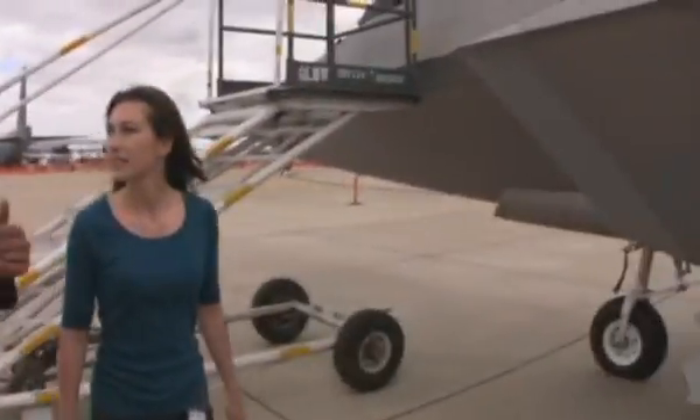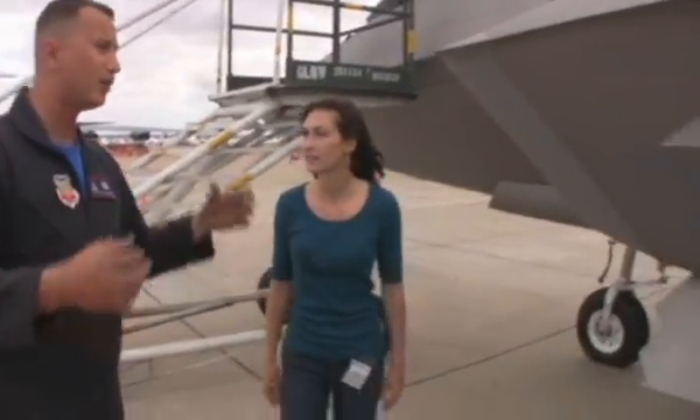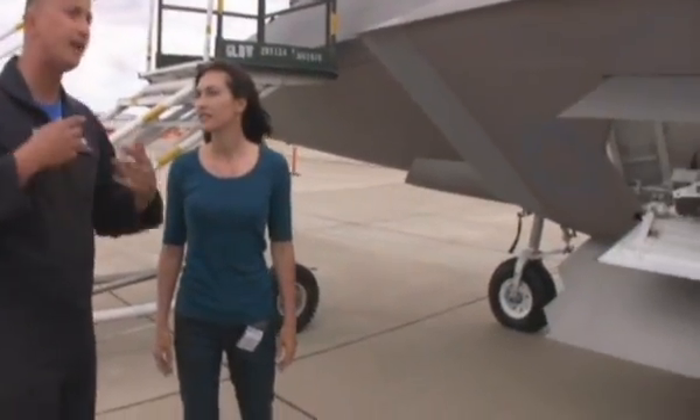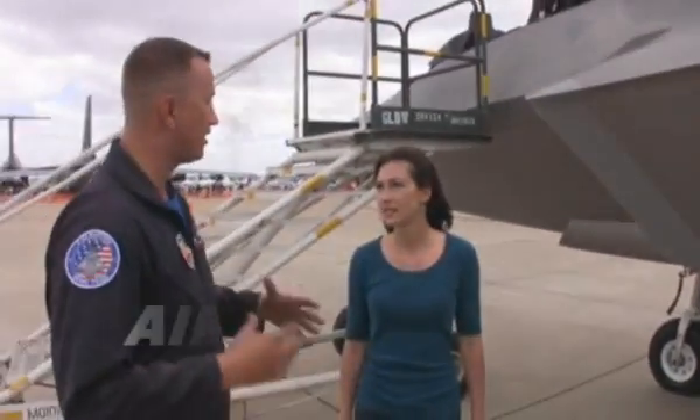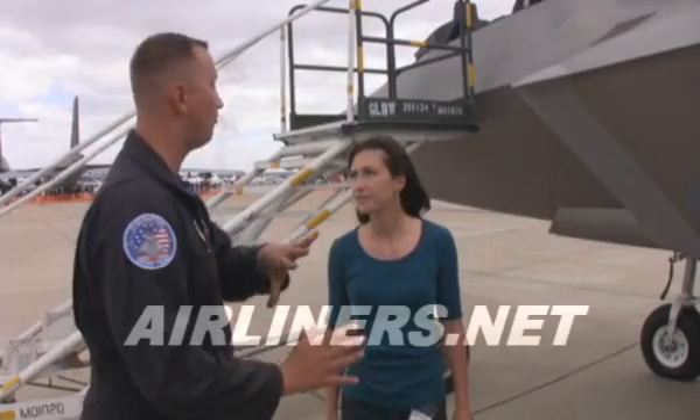Everything is talking to itself — the flight controls are talking to the fuel to keep the center of gravity in the center of the aircraft. So when he's able to do the back flips and the tail slide, he's also controlling his center of gravity, making sure the aircraft doesn't get out of weight.